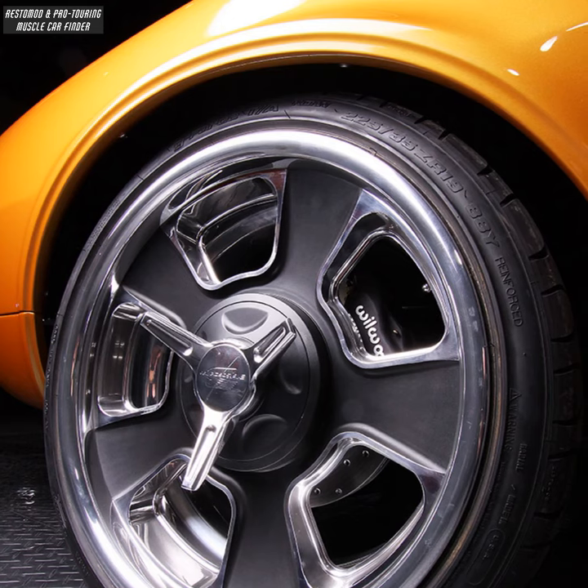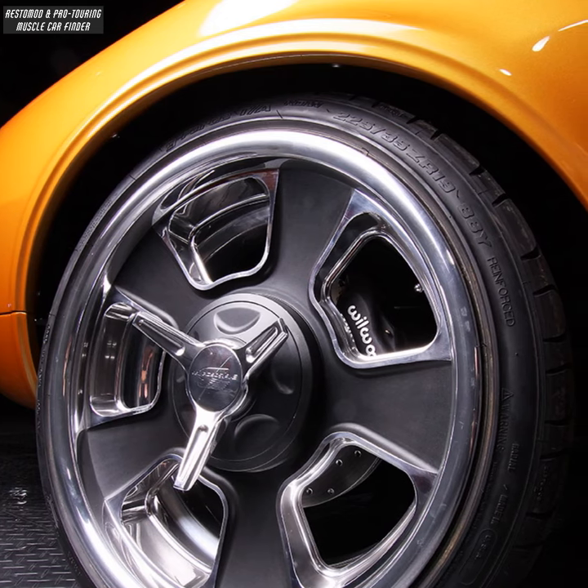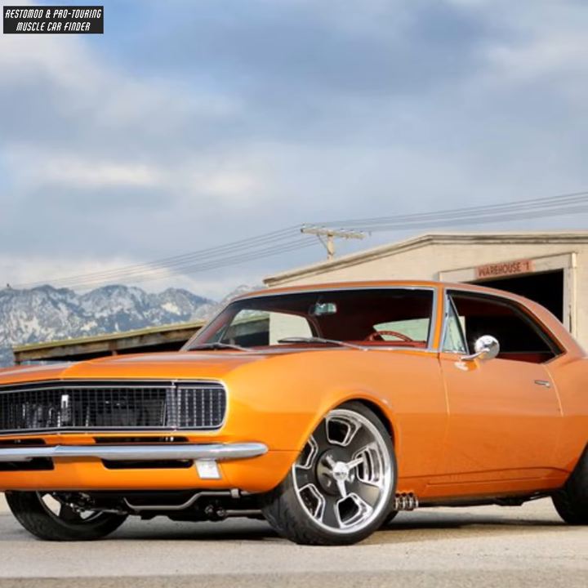Billet Specialties Legacy 2G wheels, 19-inch front and 20-inch rear, paired with a TCI subframe and front suspension.